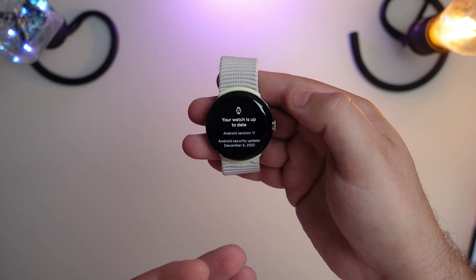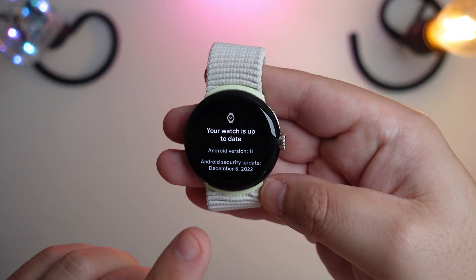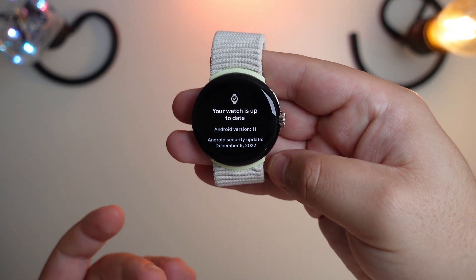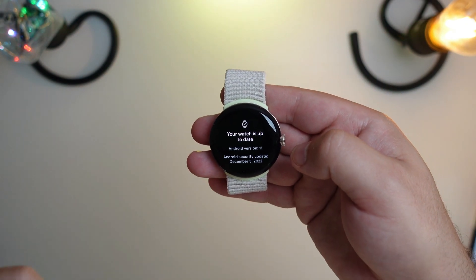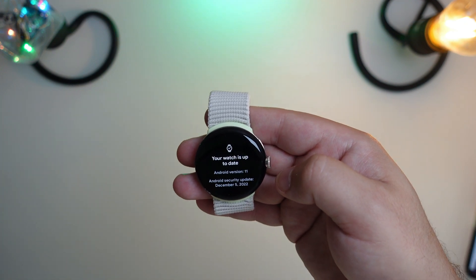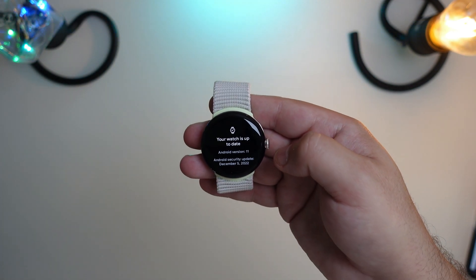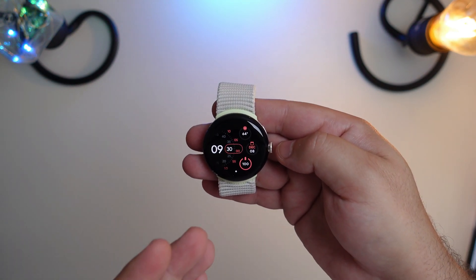Once that check is complete, it will automatically start downloading the update if there's one available. As you can see, we're currently running the December 5th patch, so we're on the most recent update at the time. Give that a try and comment down below to let me know how it works for you — just keep tapping until it refreshes. Now, aside from that, there were two new tiles added in this release.